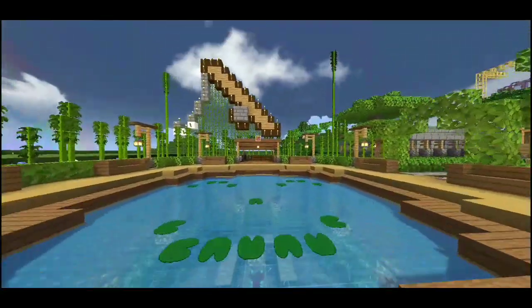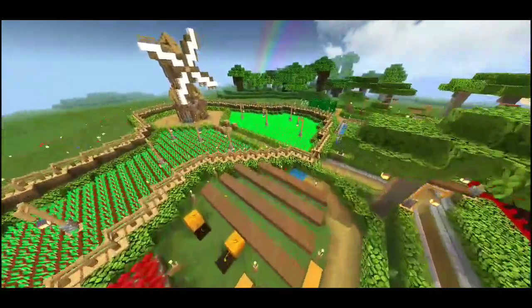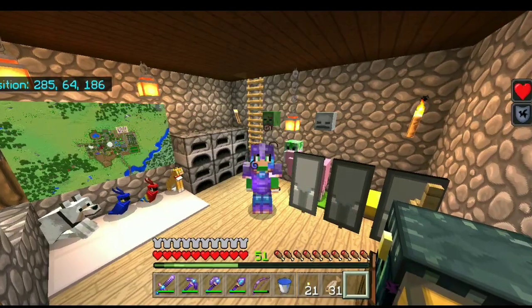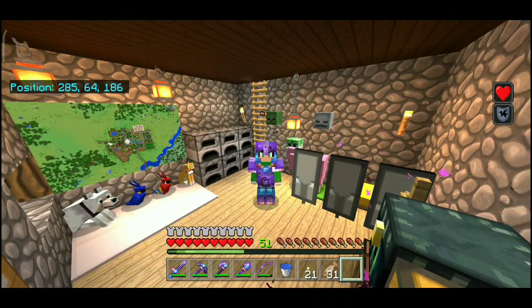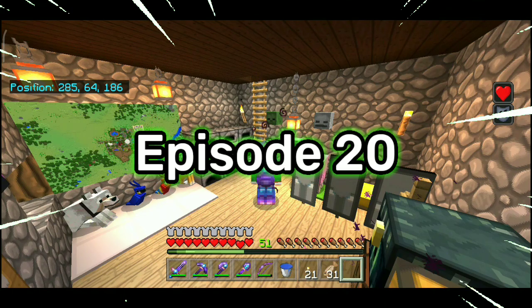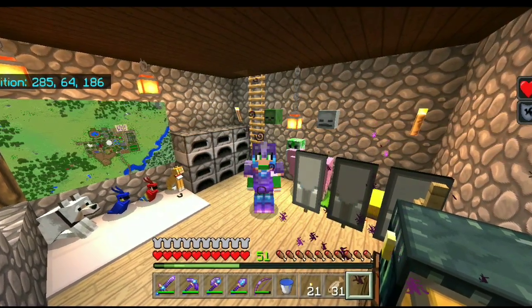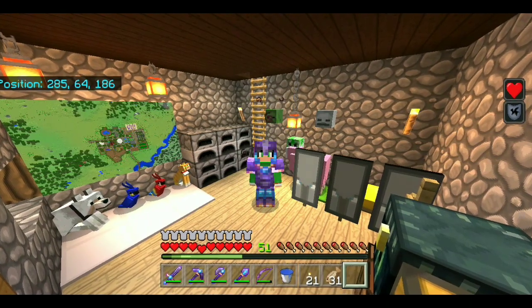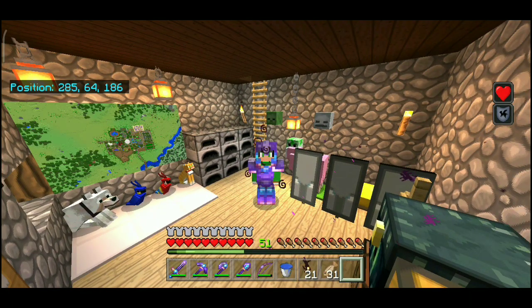Hello everyone! Hai guys, kembali lagi di channel Abdi Brahman JR. Kali ini gua bakal lanjutin lagi JR Survival di episode ke-20, dan di episode 20 ini adalah episode terakhir dari series JR Survival. Di episode 20 ini juga gua pengen kasih tahu kalian kenapa gua akhirin JR Survival ini di episode 20.